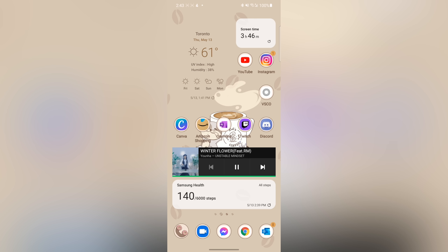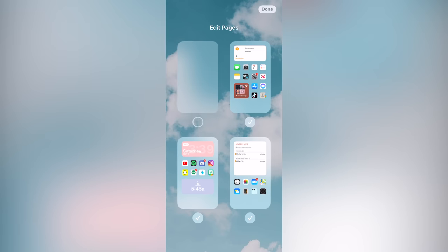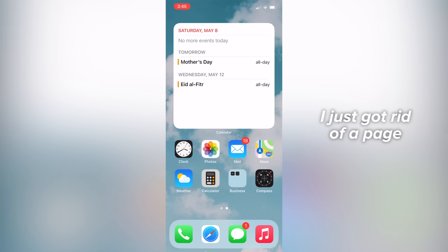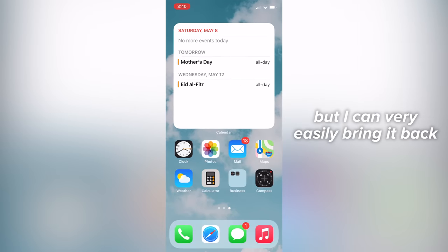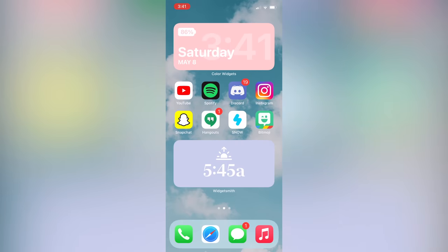There are some features that the iPhone 12 does have that I like that my S21 does not have. I really like how on the iPhone I can hide a screen — I'll show you what I mean by that right now. And also the app library is automatically organized for you — I think that's a pretty nice feature.